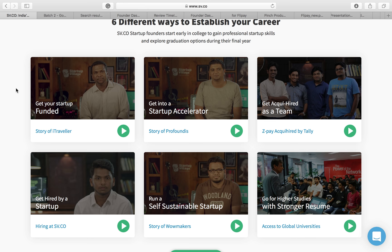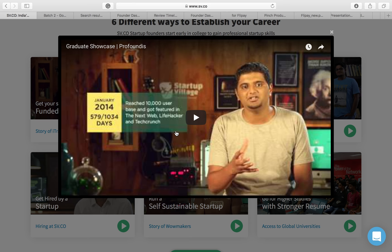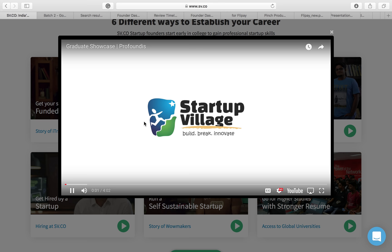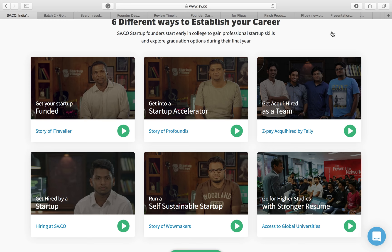Some of you may get into an accelerator. Here we have the story of Profounders, who were unable to monetize their product but were eventually hired by a company called Full Contact — they became Full Contact India and now run the entire India operations, with the CEO having moved to the USA running data strategy. Here is the story of ZPay, who were acqui-hired by a company called Tally — they were unable to advance beyond a point but were able to make an outcome happen with the help of SV.co.